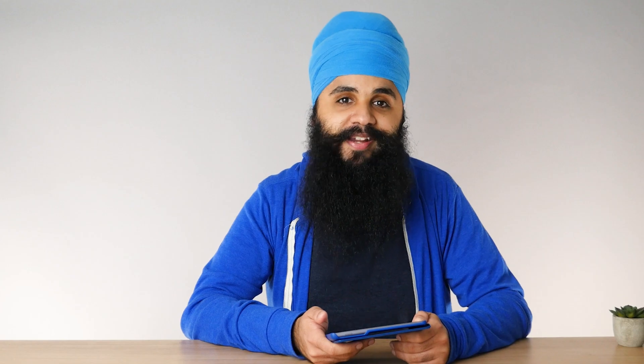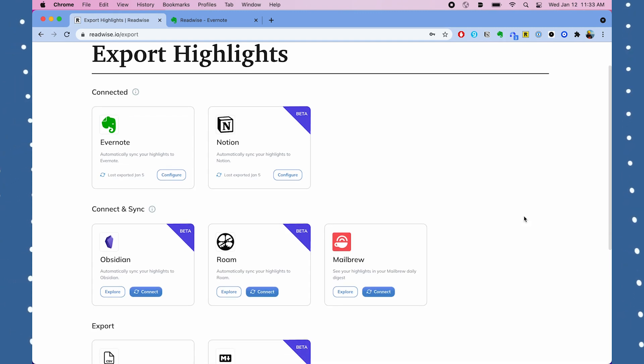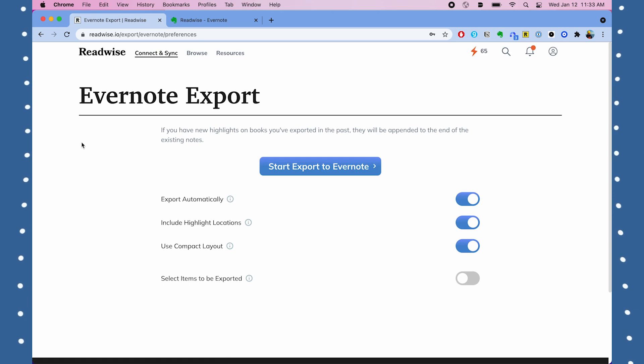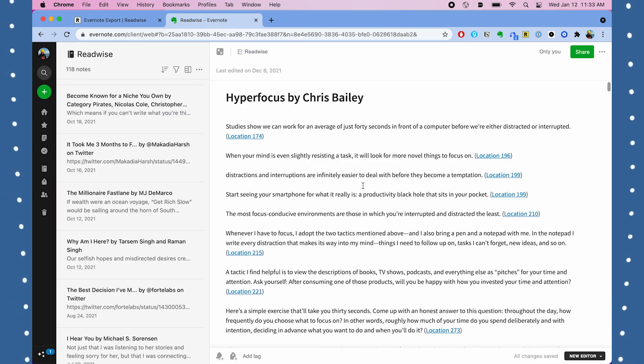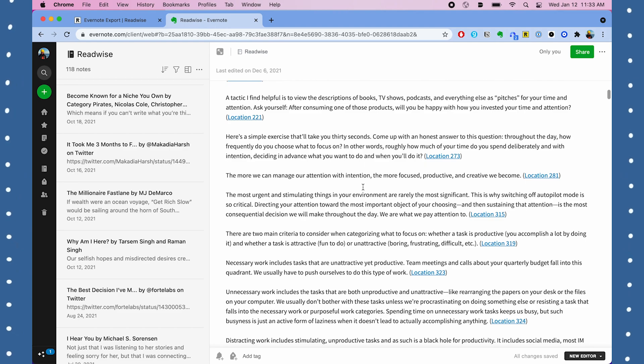Tip number seven takes this one step further. With Readwise already set up, you can export all your highlights — existing and new — into an app like Evernote or Notion. You'll have a database of all your books and highlights in an app you likely already use daily. You can organize them, tag them, add more notes, highlight your highlights, and reference them anytime. Readwise automates this entire process, helping you learn more and retain the knowledge from the books you read.